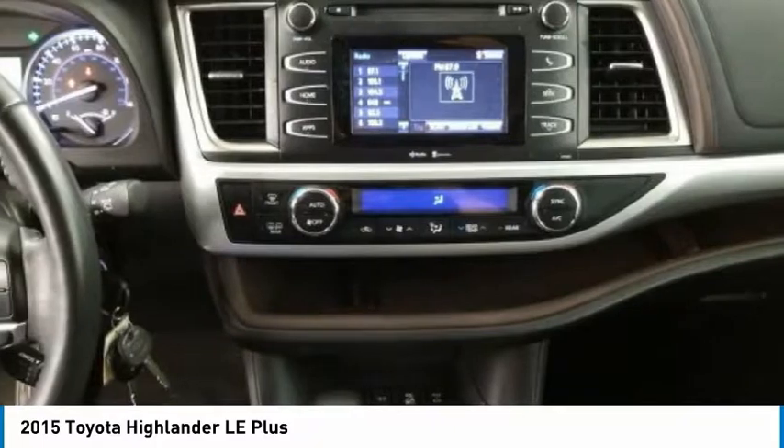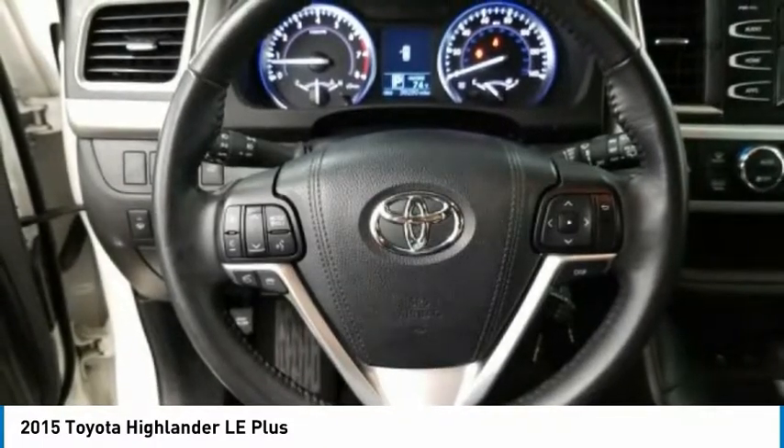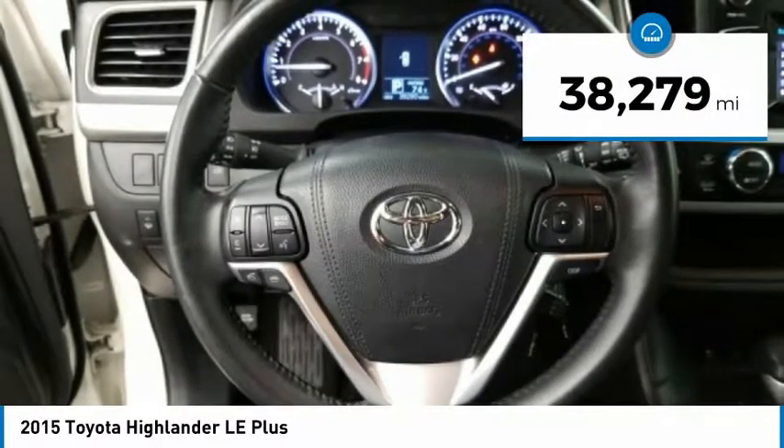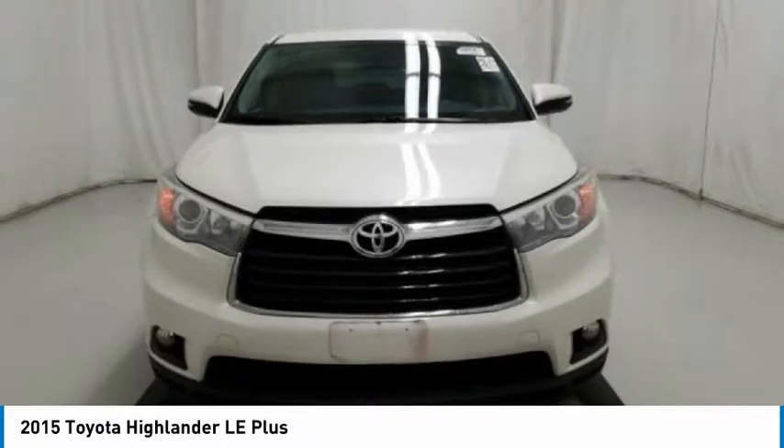leaving a pair of captain's chairs. A 2010 top safety pick, the Highlander is where substance meets style. This vehicle has less than 40,000 miles. Here are some of this vehicle's great options.